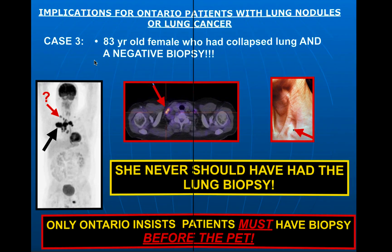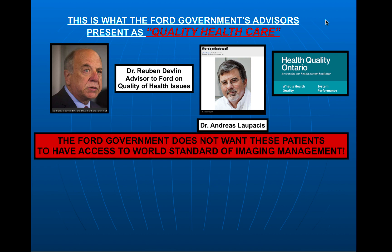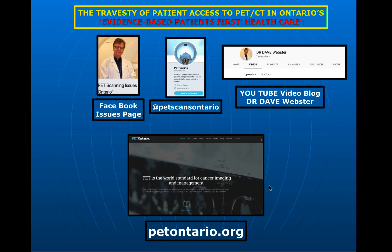You can decide for yourself why they might want that. These are the Ford government's quality health care advisors: Dr. Ruben Devlin and Dr. Andreas Lopakis of Health Quality Ontario. You can decide for yourselves why they think this is quality health care. But the Ford government simply does not want these patients to have access to the world standard of imaging management, and Cancer Care Ontario has been told to make sure they don't get access. Once you've seen some of these cases, you can decide whether the Ford government is dedicated to improving health care in Ontario or something else. Please visit my website, get the information out — otherwise, you may be the next victim of these politicians and their medical advisors. Thanks for listening.